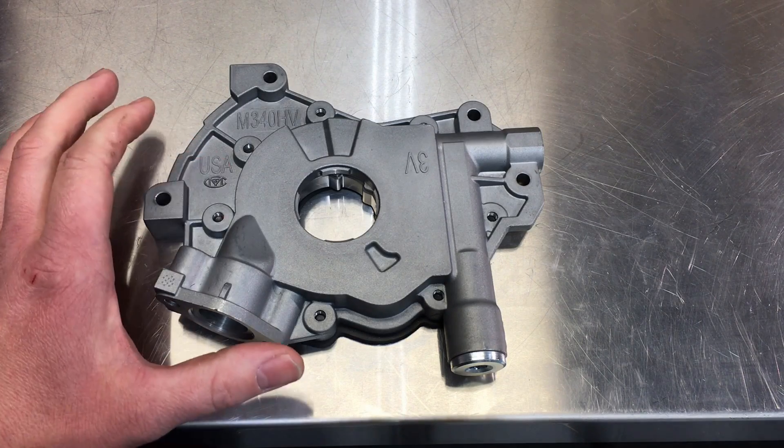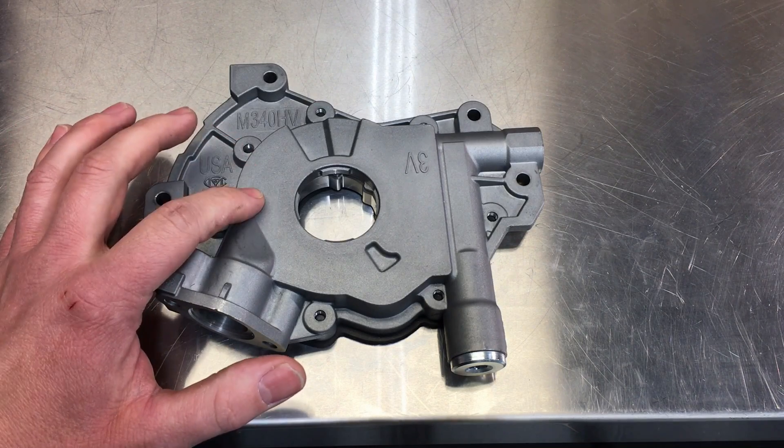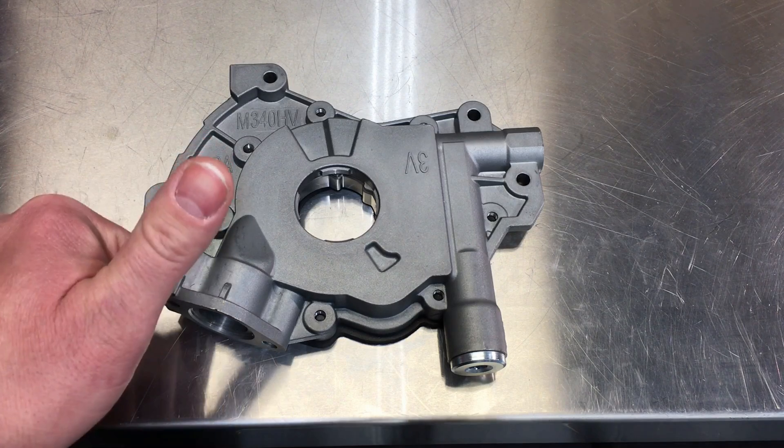Just to let you guys know, this pump is out there, and if you open up the front of your 5.4 three-valve for any reason, you'll want to pop one of these in there — you'll be glad you did. I'll see you guys next time.